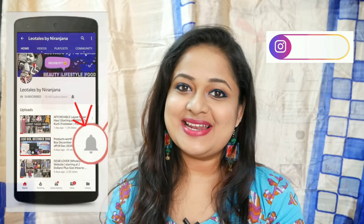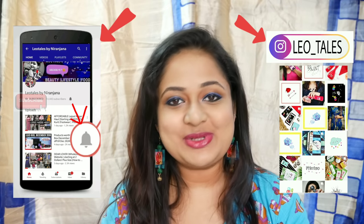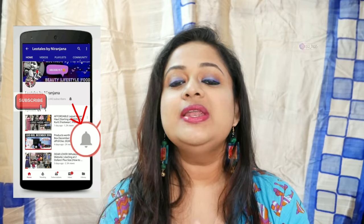Hello everyone, welcome back to my channel. This is Nirin Zina from Leo Tales. In this video I'm going to quickly show you my favorite lipsticks of 2018. This will include mostly nude shades and some other favorites. Most of them are available in India and all the links will be in the description box. My skin tone is like sienna to medium and I have a bit of pigmented lips, and my kind of nudes are usually mauves and brown tones. Let's take a look at the shades!